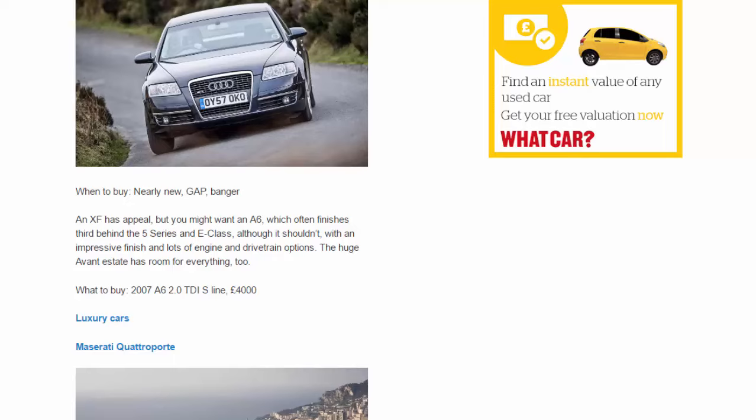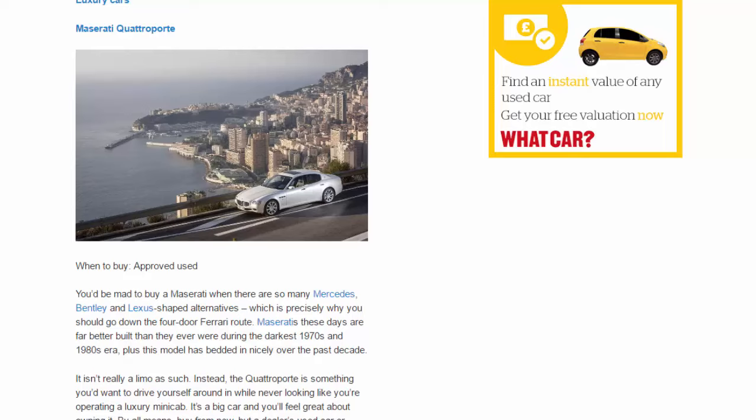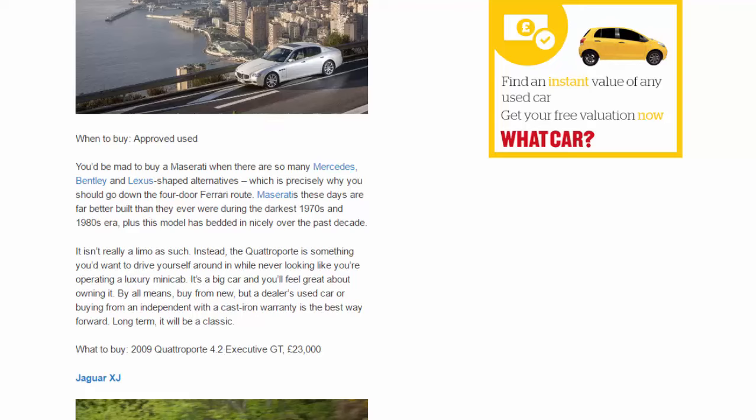Luxury cars — Maserati Quattroporte. When to buy: approved used. You'd be mad to buy a Maserati when there are so many Mercedes, Bentley and Lexus-shaped alternatives — which is precisely why you should go down the four-door Ferrari route. Maseratis these days are far better built than during the darkest 1970s and 80s era, and this model has bedded in nicely over the past decade. It isn't really a limo — the Quattroporte is something you'd want to drive yourself, while never looking like you're operating a luxury minicab. Buy from a dealer's used car stock or from an independent with a cast-iron warranty. Long term it will be a classic. What to buy: 2009 Quattroporte 4.2 Executive GT, £23,000.